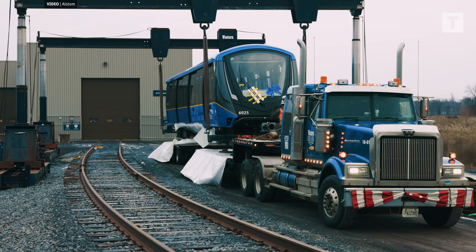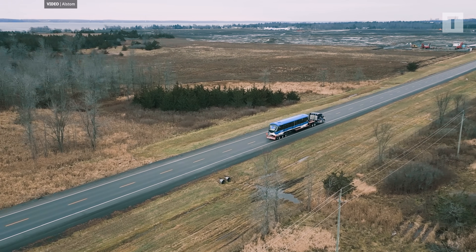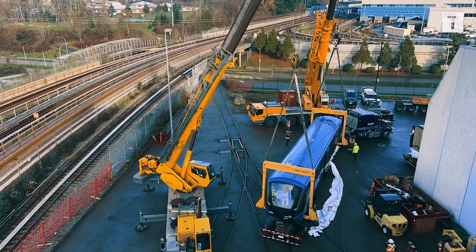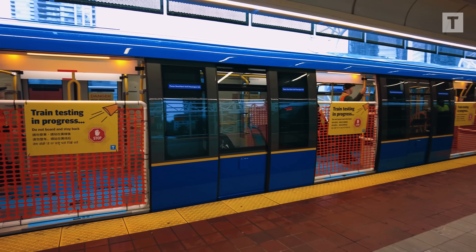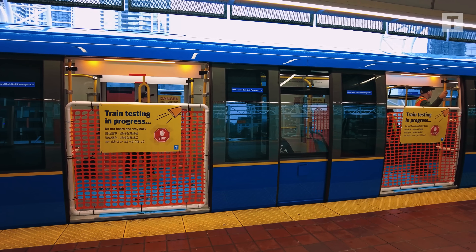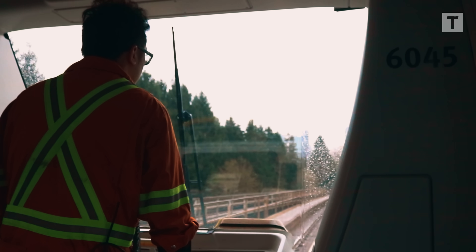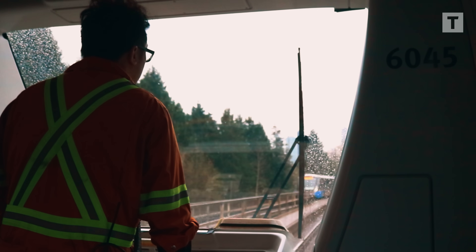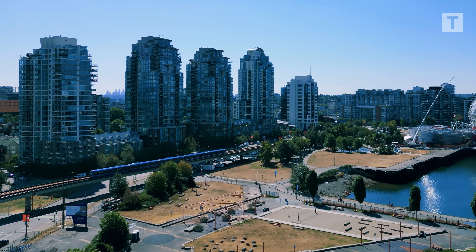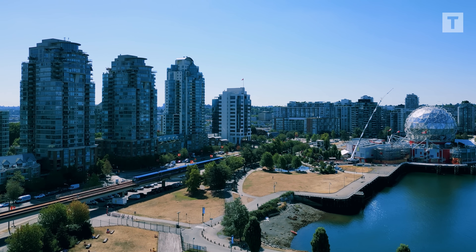From there, each car is craned onto a flatbed and hauled across Canada to SkyTrain's Operations and Maintenance Centre 2 in Burnaby, BC. Here, it goes through another full round of static, dynamic, and endurance testing before entering service. From a sheet of steel to a fully tested train, the Mark V is built with precision, tested with care, and made ready to serve Metro Vancouver for decades to come.